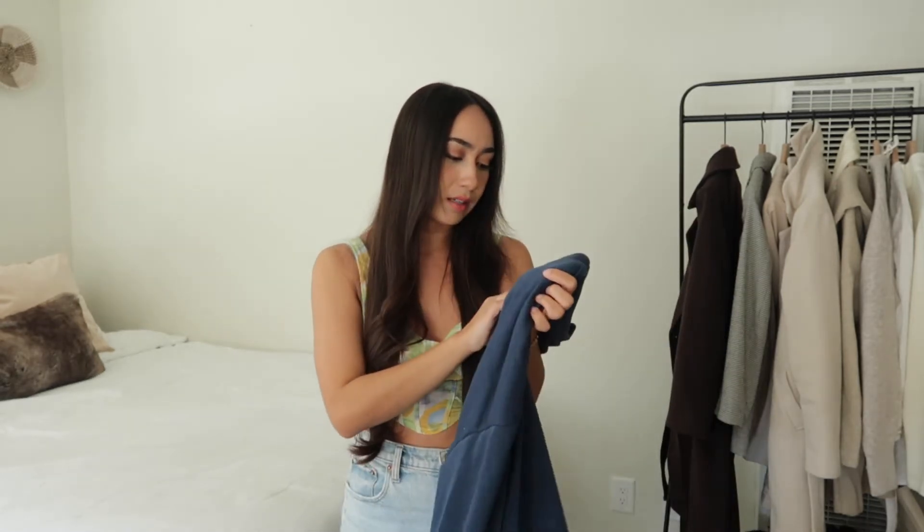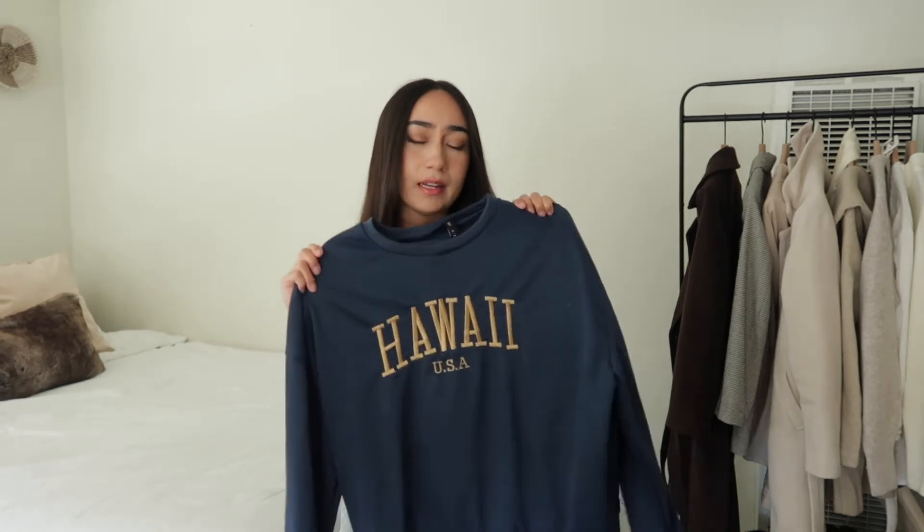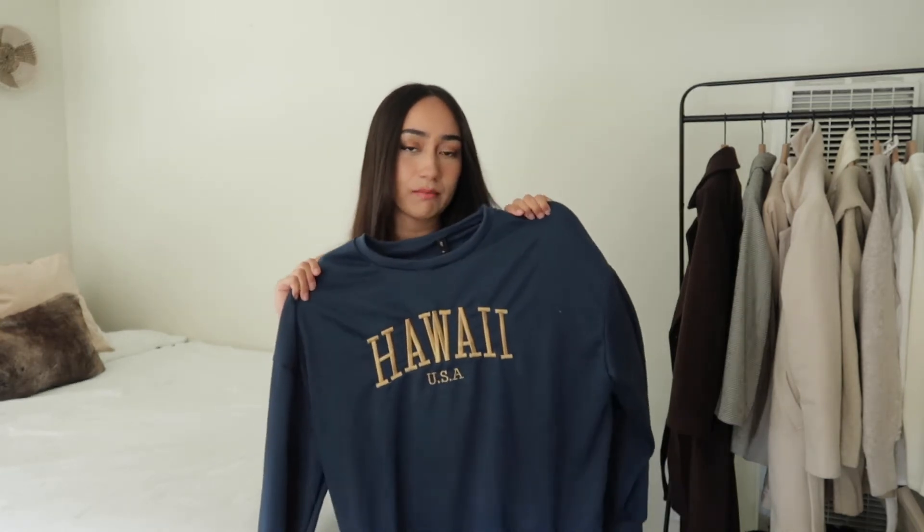I saw a couple other ones on the Zaful website that said California and Laguna Beach. I just love how oversized it is. I did get this in the smallest size — a size small — and it still fits oversized, which is what it's meant to do. Definitely something very sporty and casual.